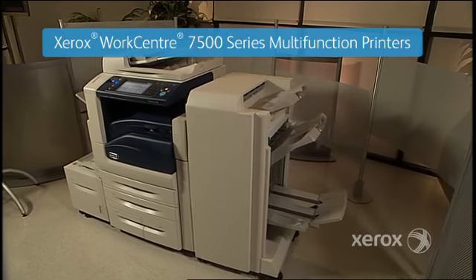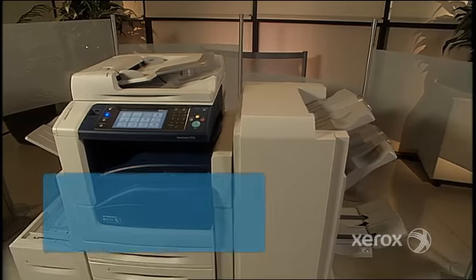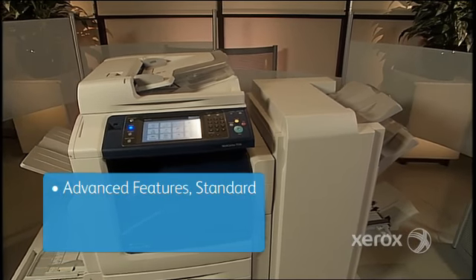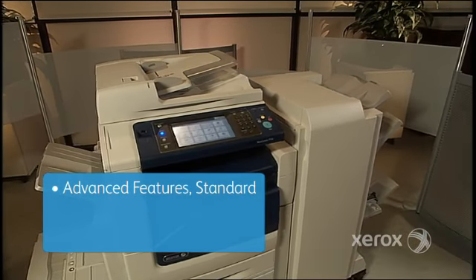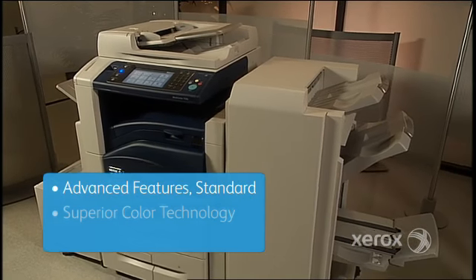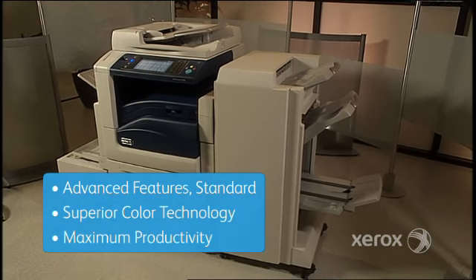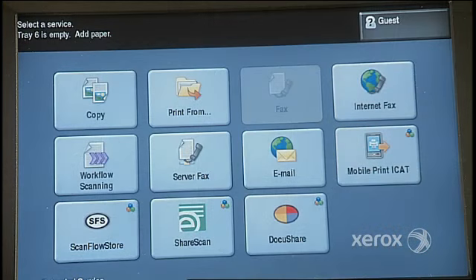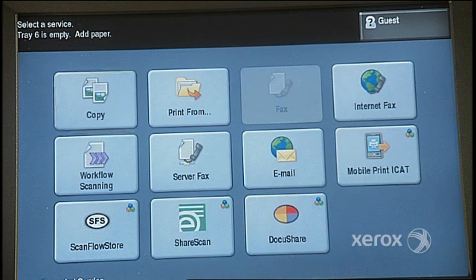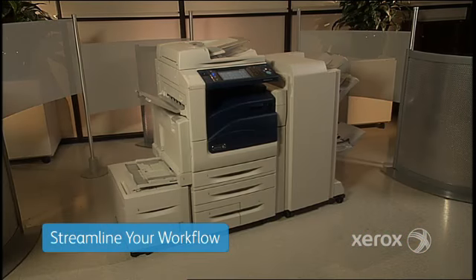Meet the Xerox WorkCenter 7500 Series Multifunction Printer. It gives you reliable office operation with a list of advanced features that are included standard. And because it's from Xerox, it also delivers superior color technology with one-touch convenience for maximum productivity. It's more than just a way to print, copy, scan and fax — it's a way to improve how your office gets work done.